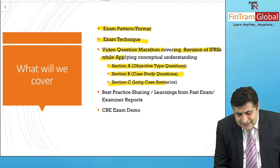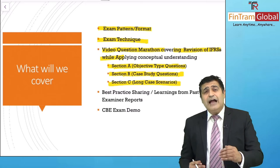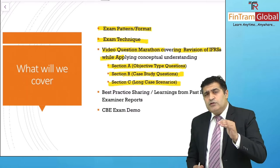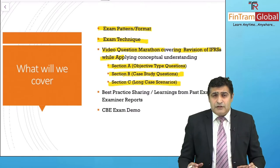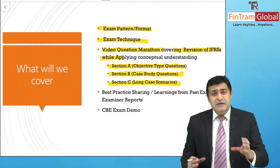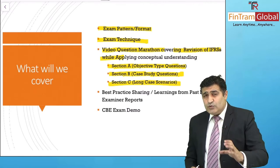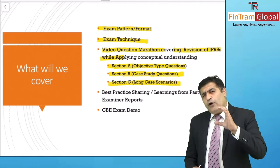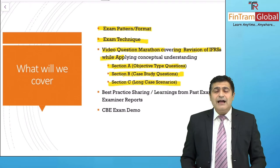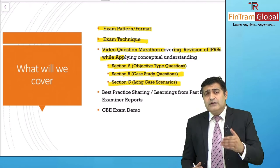Then comes Section C — the long case questions — where you really have to spend a good amount of time. We've devoted significant effort on that, giving you all the techniques you may need for handling those questions, whether it is the group question, the cash flow questions, or others. You'll get all the techniques needed to handle them in the best possible way.